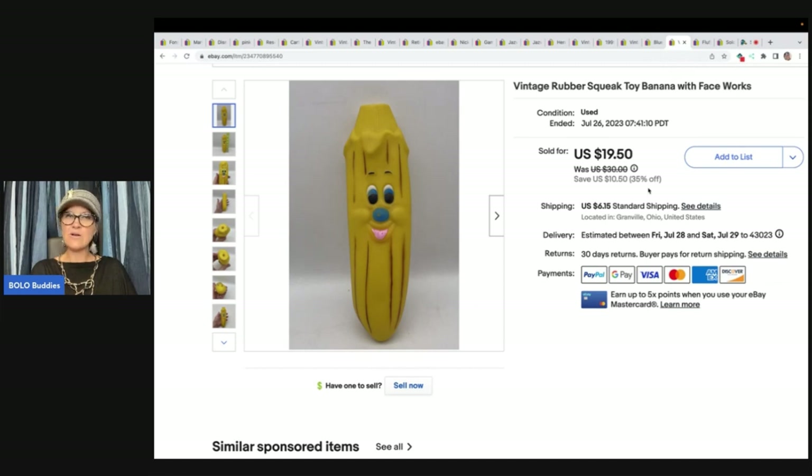This is a vintage rubber squeak toy banana with a face, and it still works. I got it at an estate sale — probably didn't pay much — and sold it for $15 plus shipping.